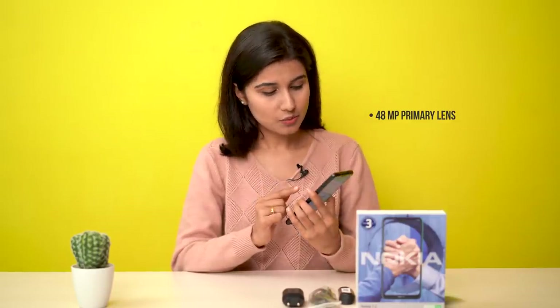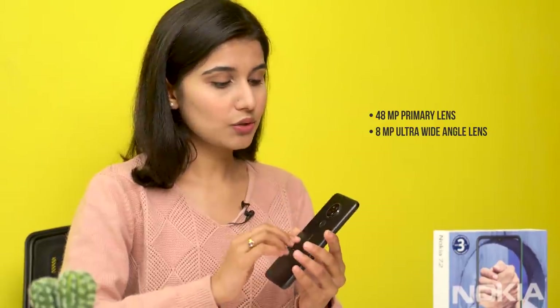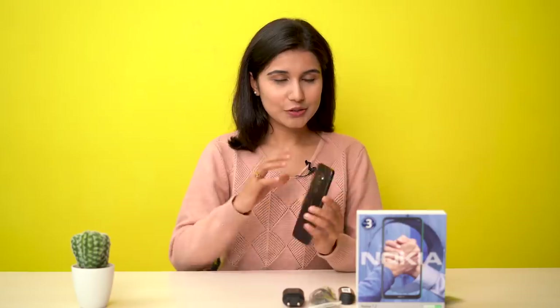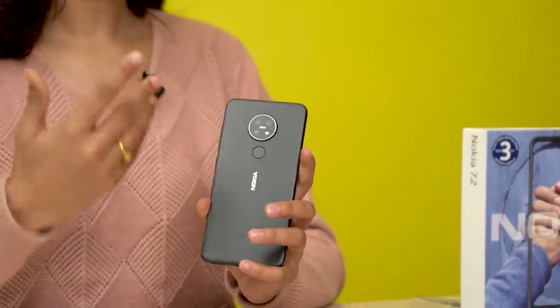Let's look at the camera. There is a circular camera array. First, we have a 48MP primary lens, then an ultra wide-angle lens, and it has a 5MP depth sensor with a flash. This camera is special — the lens is from ZEISS. For those of you who don't know, ZEISS is a lens company known for superior quality and great build in camera lenses. So collaborating with ZEISS means you get a ZEISS lens on your phone.